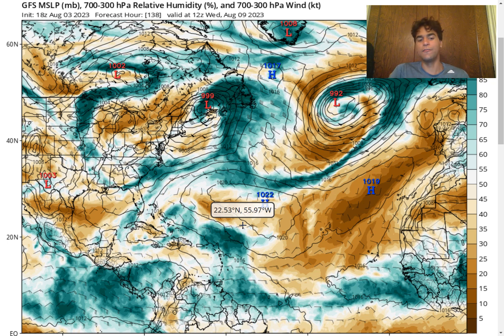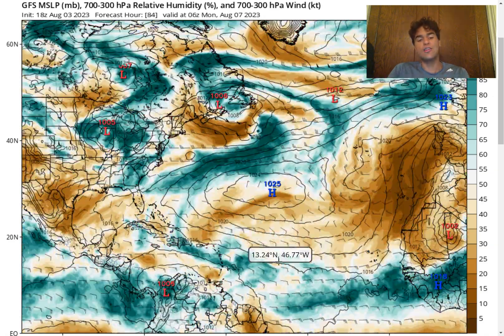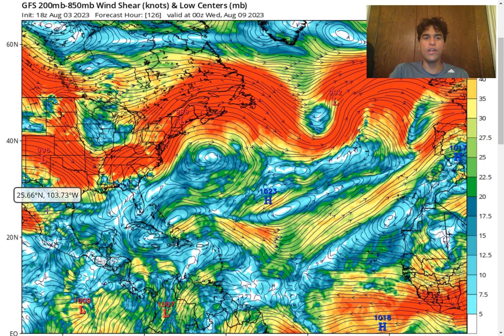Whenever we see an influx of convective activity move over the Caribbean and Gulf of Mexico during August — one of the most active months of the hurricane season — it's always something to pay attention to. Even if this doesn't develop, the Caribbean could still experience an enhanced amount of rainfall. A big reason why this doesn't really develop in the short term is due to the amount of wind shear that's currently expected, which hasn't really changed much since yesterday in terms of upper level winds.